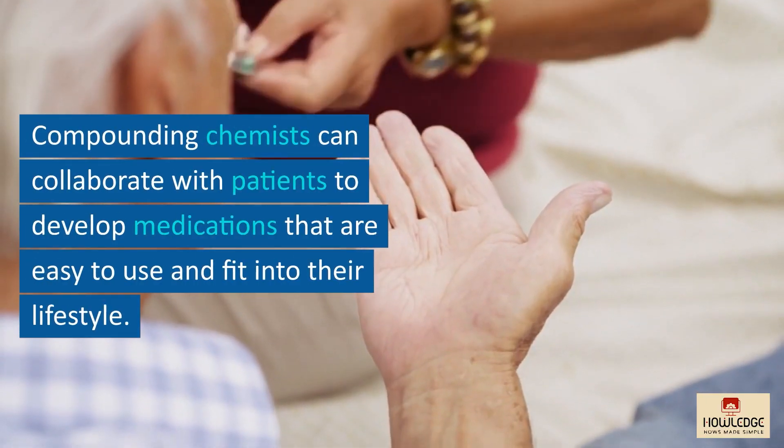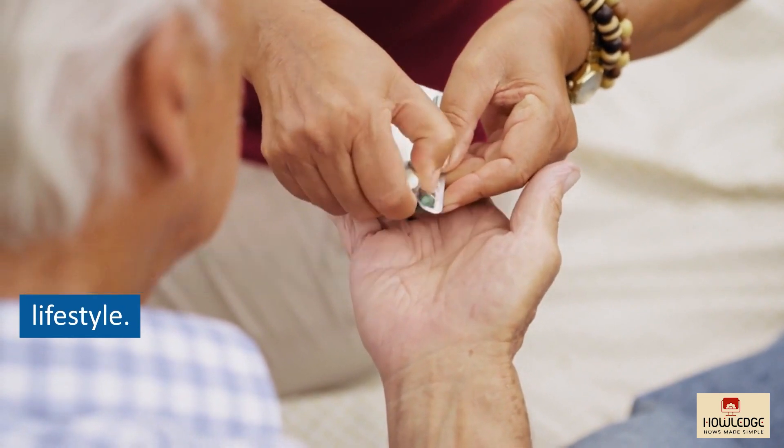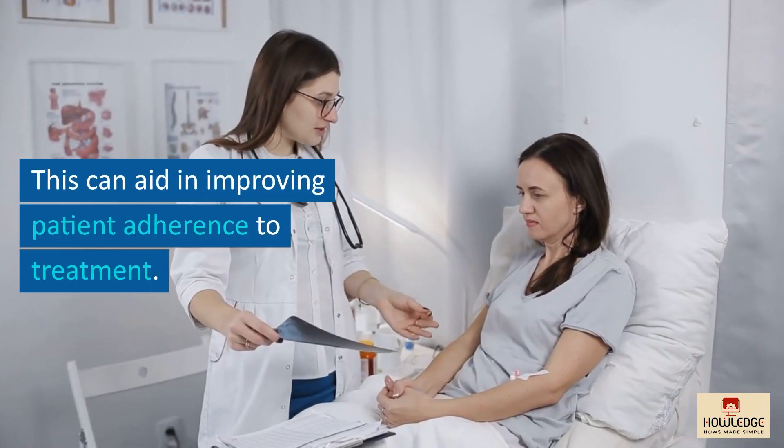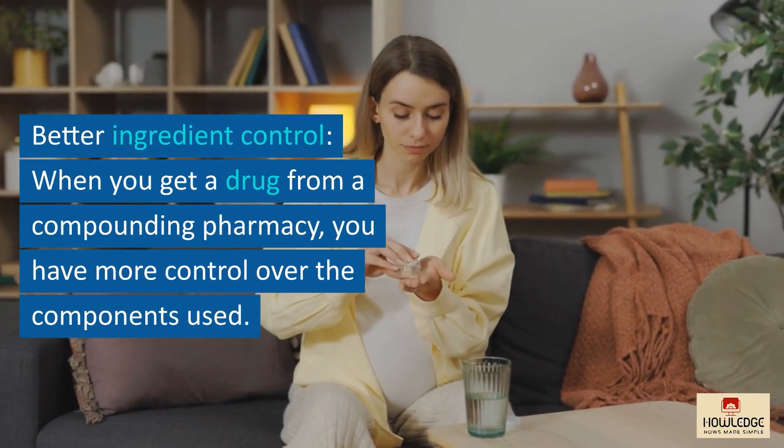Compounding chemists can collaborate with patients to develop medications that are easy to use and fit into their lifestyle. This can aid in improving patient adherence to treatment.